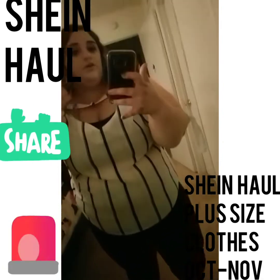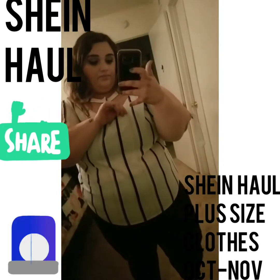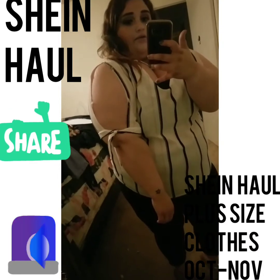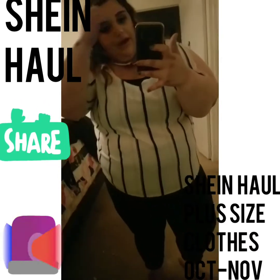And it's very nice. It's nice and flowy from here. And thank God for the sleeves because I have really, really big arms.